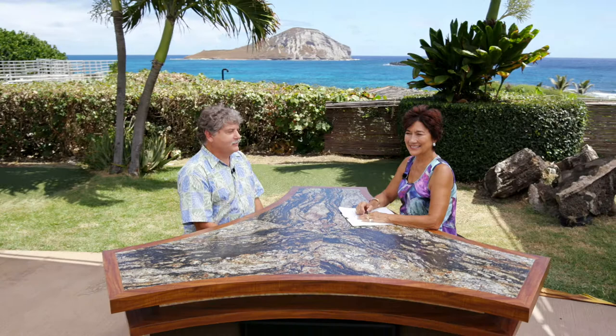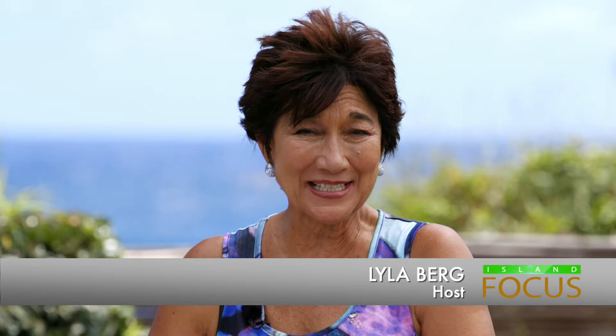Today on Island Focus, you will have the pleasure of meeting Sean Moss, who is Executive Director for the Oceanic Institute. Mahalo for being with us. You have an exciting job being out here on this coast. Maybe explain a little bit what your institute does and what we can look forward to.